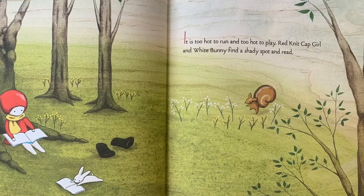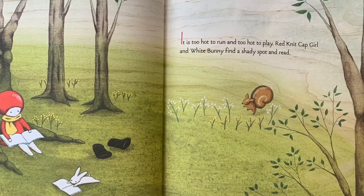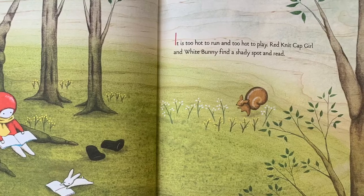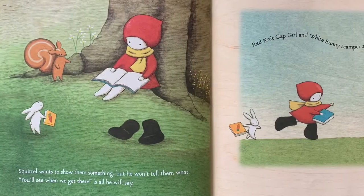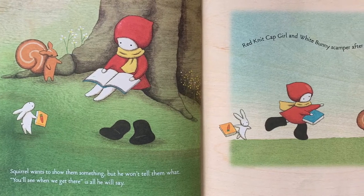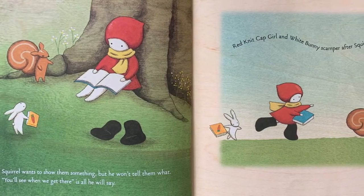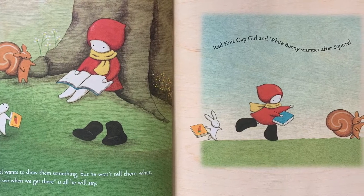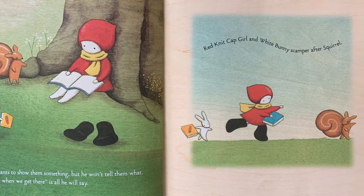It's too hot to run and too hot to play. Red Knit Cap Girl and White Bunny find a shady spot and read. Squirrel wants to show them something, but he won't tell them what. "You'll see when we get there" is all he will say. Red Knit Cap Girl and White Bunny scamper after Squirrel.